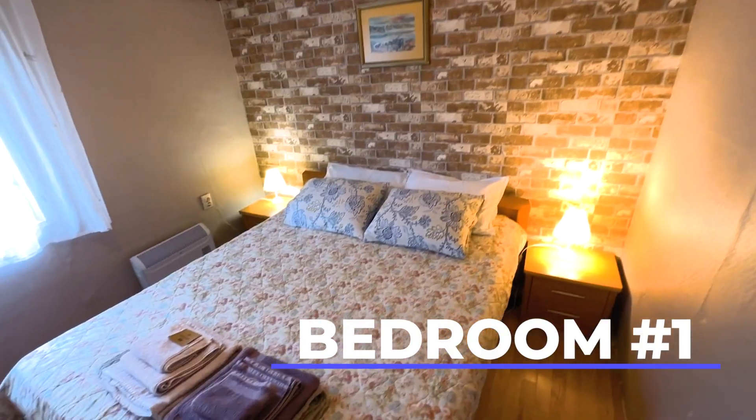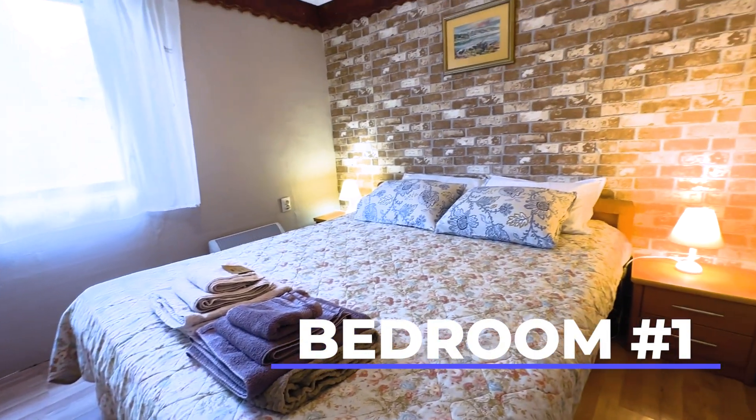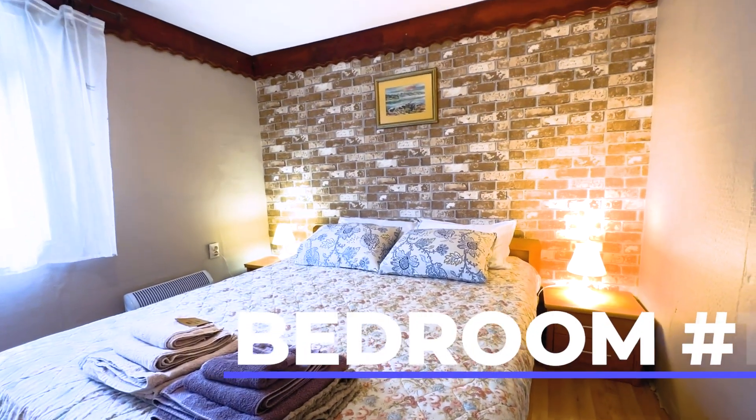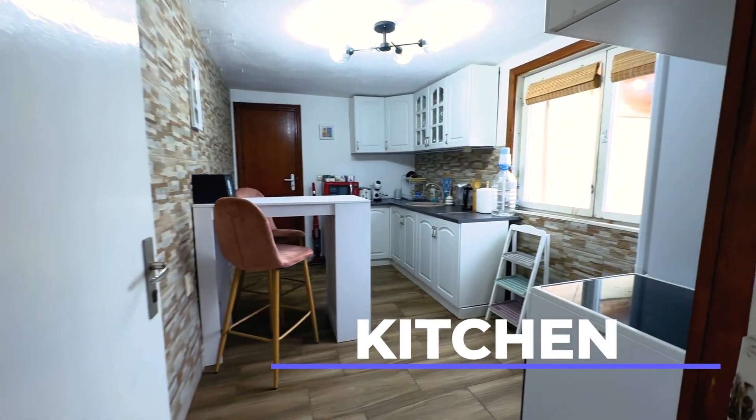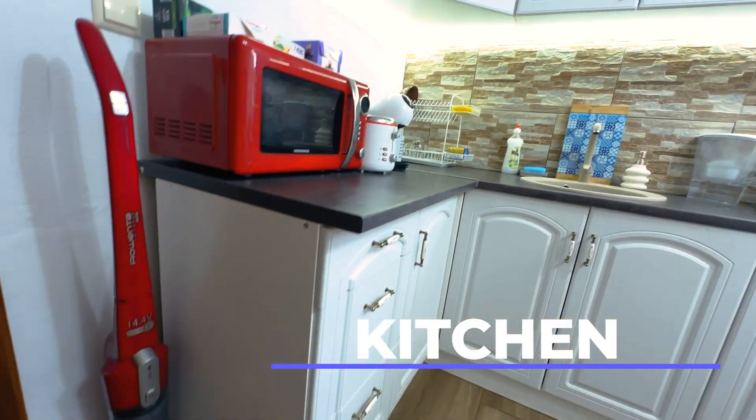Bedroom number 1 is located on the first floor. There is a double queen bed and the view towards the garden is absolutely beautiful. Then we enter the vintage style kitchen, which has been equipped with all the appliances and utensils one may need.